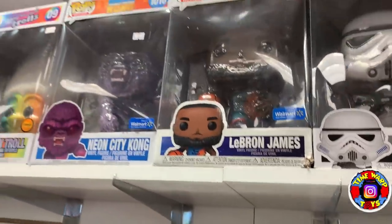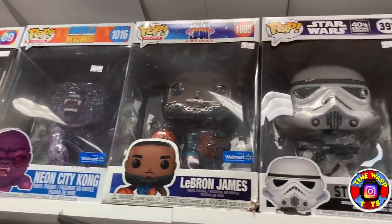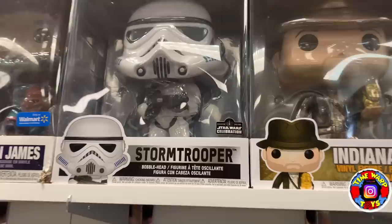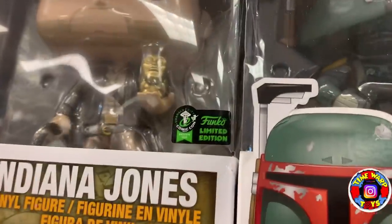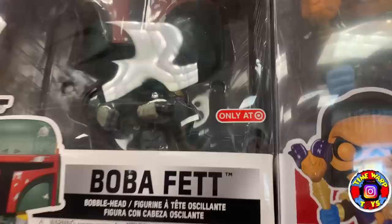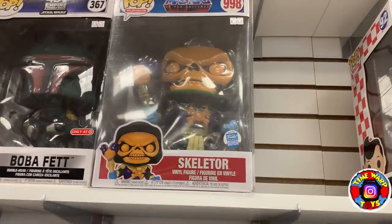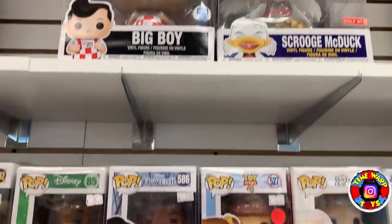Coming back up here, we have another Chase Rainbow Troll — all 10 inches. Neon City Kong, LeBron James, the Celebration exclusive Stormtrooper — look how small that sticker is compared to the entire pop. Same thing with the Emerald City Comic Con Indiana Jones with that tiny little sticker. Funko, just put some bigger stickers on these 10-inch pops. We have Boba Fett, the Funko Shop exclusive Skeletor, Big Boy, and Scrooge McDuck.